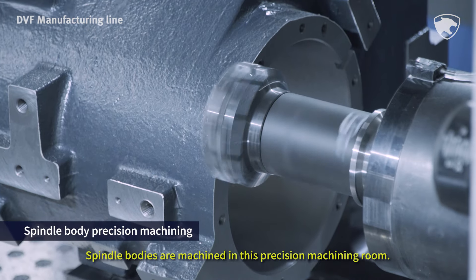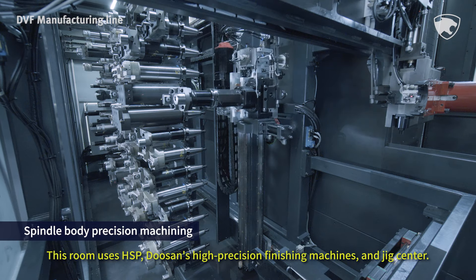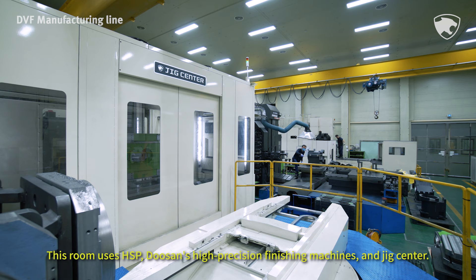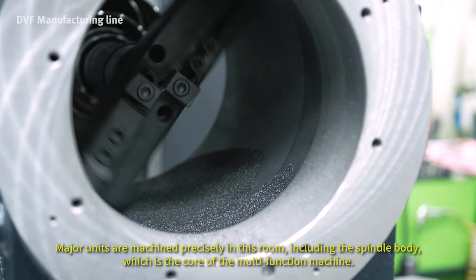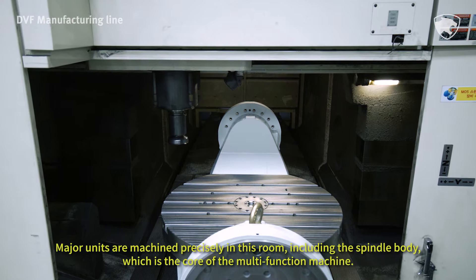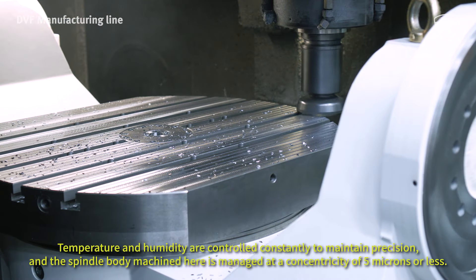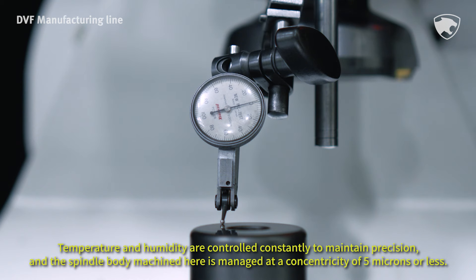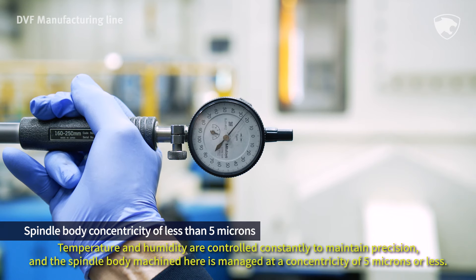Spindle bodies are machined in this precision machining room. This room uses HSP, Doosan's high-precision finishing machines, and Jig Center. Major units are machined precisely in this room, including the spindle body, which is the core of the multi-function machine. Temperature and humidity are controlled constantly to maintain precision, and the spindle body machined here is managed at a concentricity of 5 µ or less.